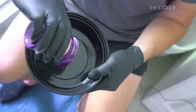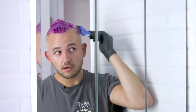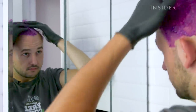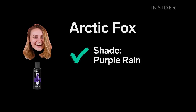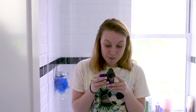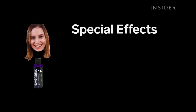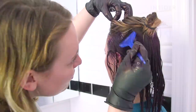For best results, start with clean, unconditioned, dry hair. Full coverage shades work best with pre-bleached platinum to medium blonde hair. Color will fade with each shampoo and may last up to 40 washes. Apply evenly with a tint brush, just enough to saturate hair.